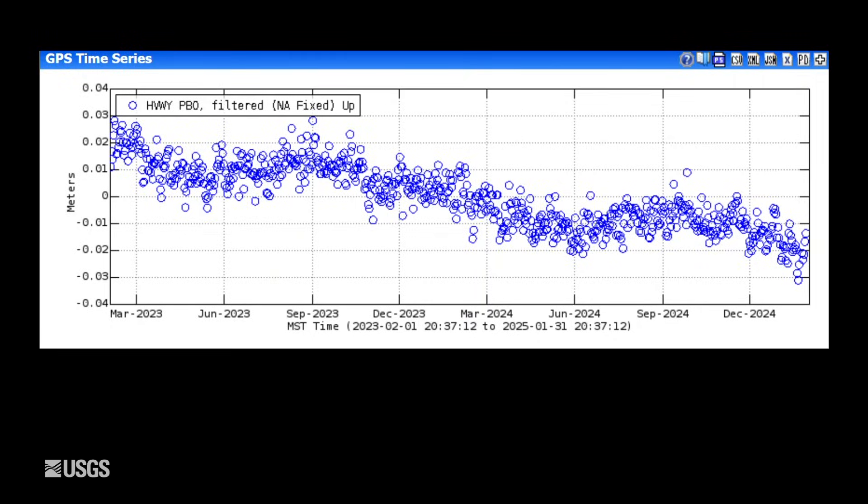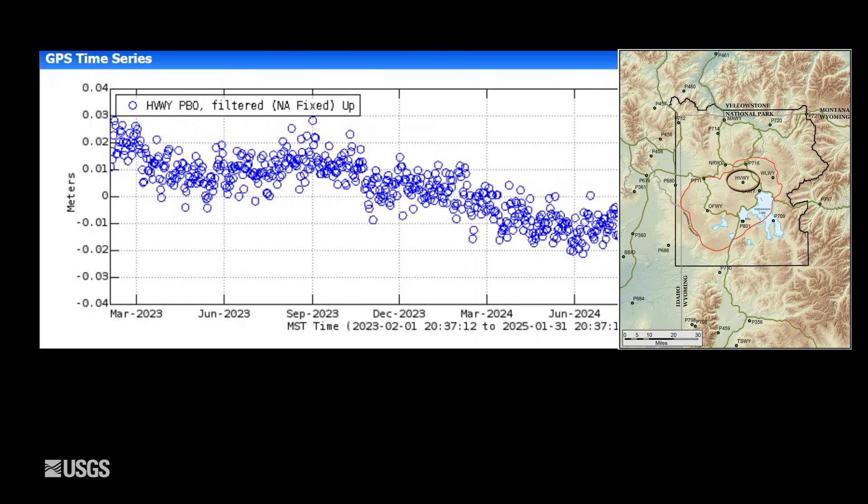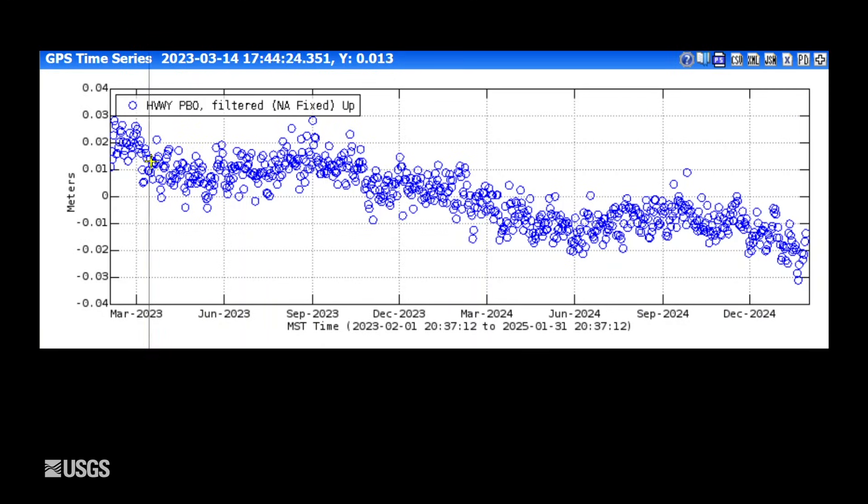Turning now to ground deformation — this is vertical deformation at a site in Hayden Valley on the east side of the caldera. Downward trends indicate subsidence; upward trends indicate uplift. Each blue dot is one day of data and the entire plot spans the last two years. You can see subsidence interrupted in the summertime by a little bit of uplift, or at least a pause in that subsidence, before returning to subsidence during the winter months. There was a minor amount of uplift in the 2024 summer, then back into subsidence starting in about October. This has been the pattern since 2015, with an overall subsidence rate of about an inch or so per year.